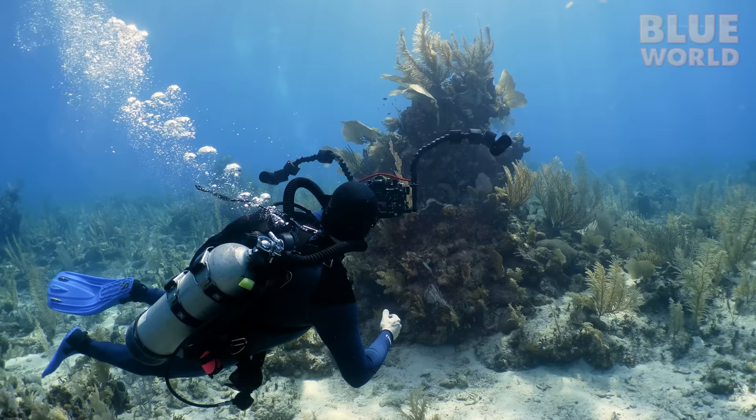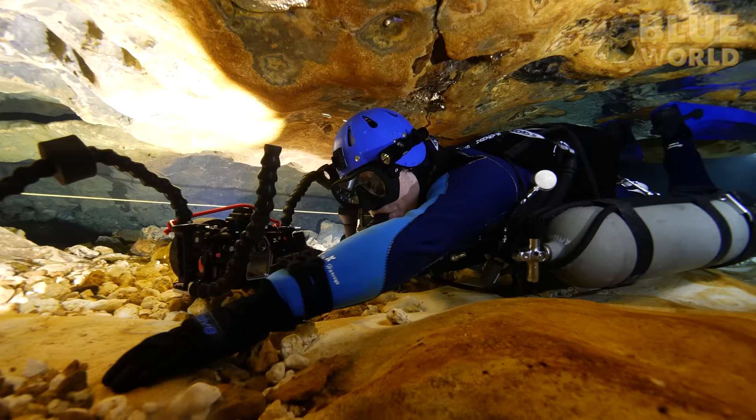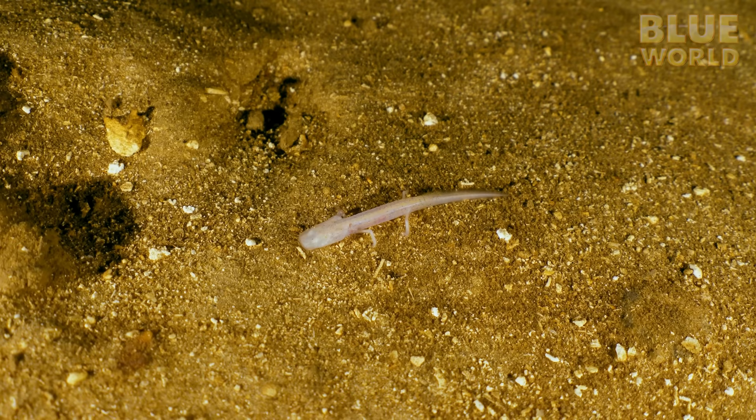As a scuba diver, I don't encounter many amphibians, but there's one amphibian I've been wanting to see ever since I got cave certified — the elusive cave salamander.